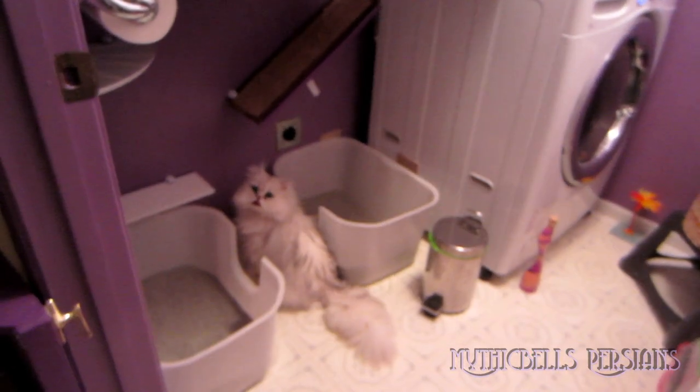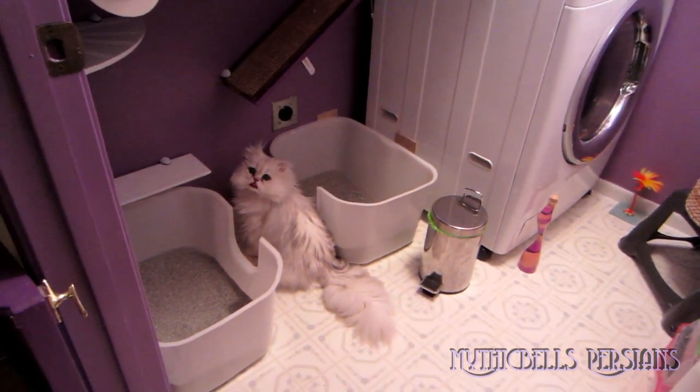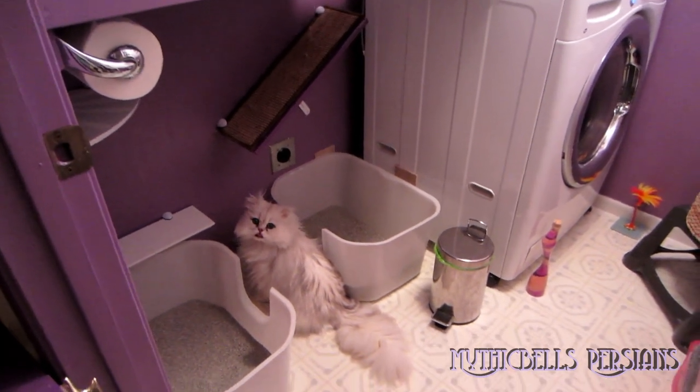Down here we have Kalahari. He's the only one down below right now. Two kittens were down there. Kalahari's got his tongue sticking out.